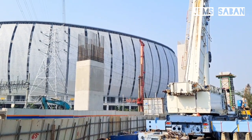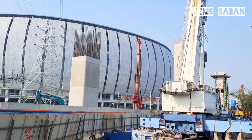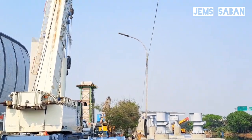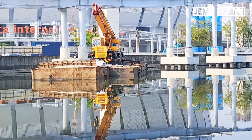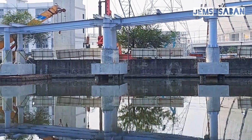Struktur baja semakin tersambung ke arah gerbang Karnaval Ancol. Setelah pemasangan besi baja sebagai tiang JPO, kemudian sambungan struktur baja, seperti yang bisa kalian lihat, di depan saya semakin terhubung struktur baja mengarah ke gerbang Karnaval Ancol. Pagi ini saya berada di pintu timur sirkuit Formula E Ancol. Pantauan hari ini 18 Oktober, struktur baja semakin tersambung ke arah gerbang Karnaval Ancol.